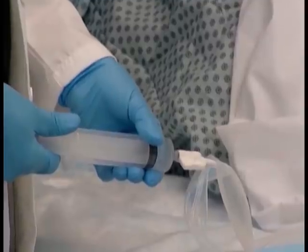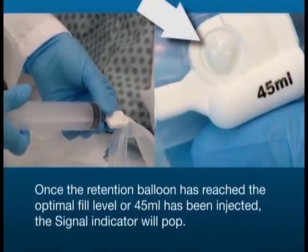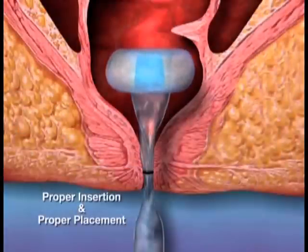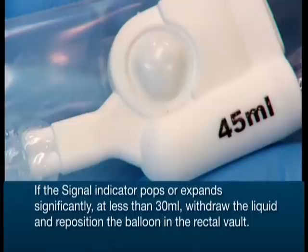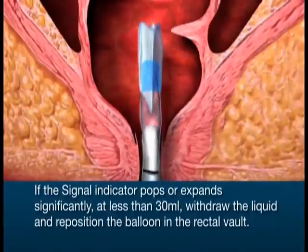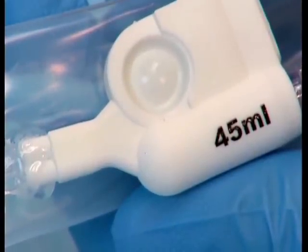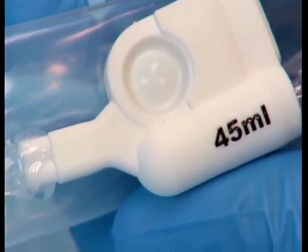While depressing the syringe, take note of the signal indicator. Once the retention balloon has reached the optimal fill level or 45 ml has been injected, the signal indicator will pop. The signal indicator will remain popped while the balloon is at its optimal level. Once the signal indicator pops, stop filling the retention balloon and detach the syringe from the inflation port. If the signal indicator pops or expands significantly at less than 30 ml, withdraw the liquid and reposition the balloon in the rectal vault. After repositioning, fill the balloon as described. If the signal indicator does not pop, the balloon is underfilled. Use the syringe to withdraw fluid from the retention balloon and re-inject until the indicator pops or 45 ml has been injected.